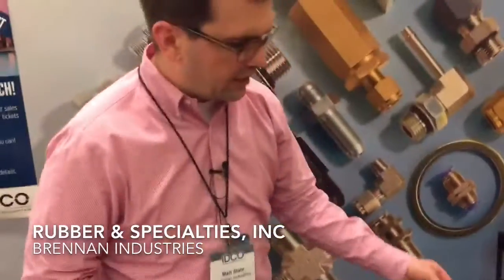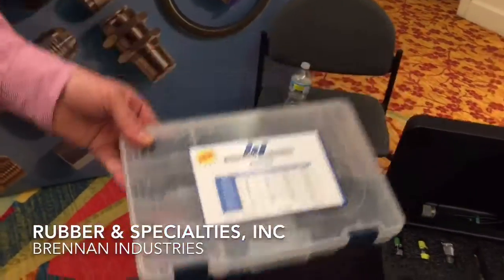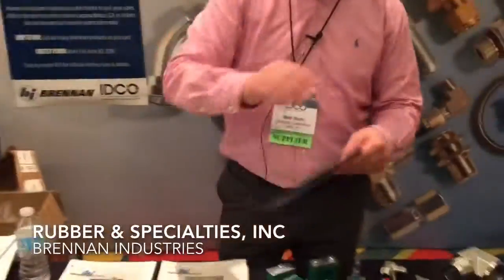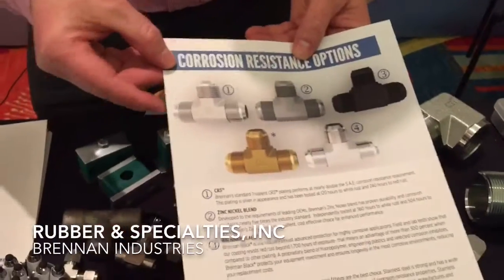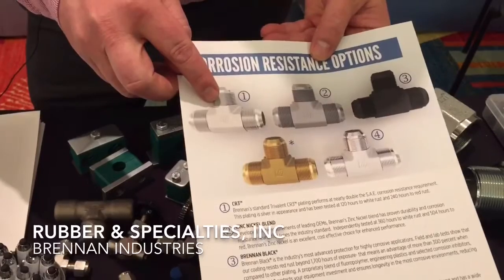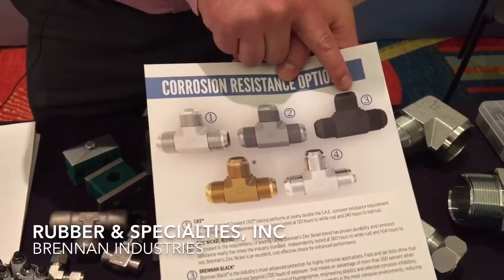We do a lot of kitting. This one's a SAE mail-o-ring boss kit. On our SAE side, we also offer three different levels of corrosion resistance on steel: 120 hours to white rust, 360 hours to white rust, and 1,700 hours to white rust.